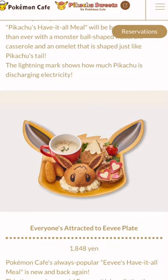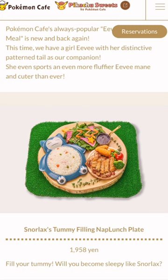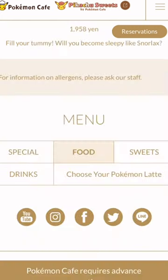Let's see what else we've got. We've got an Eevee plate, which looks like another kind of hamburger dish. And it looks like you've got a rice dish, eating rice out of Snorlax's belly with some chicken nuggets.